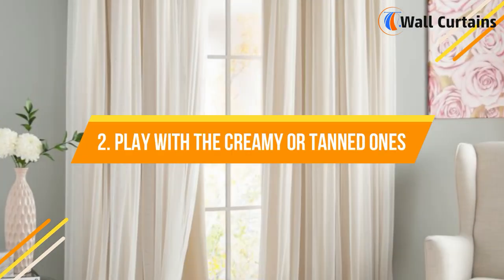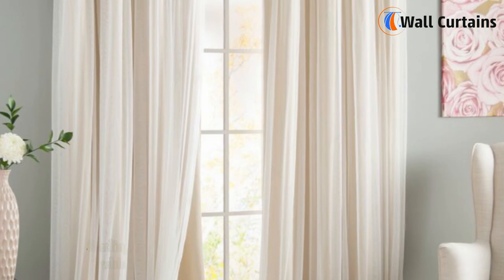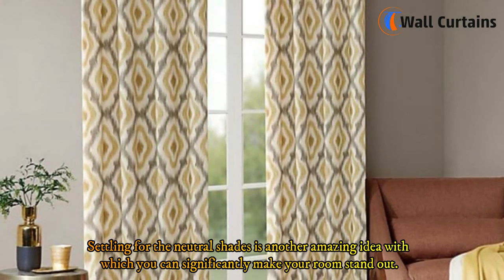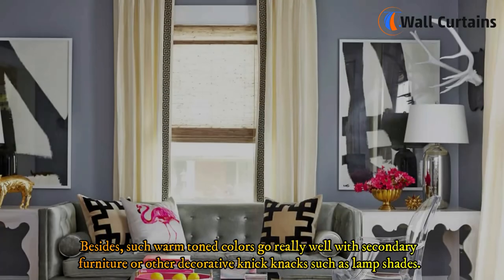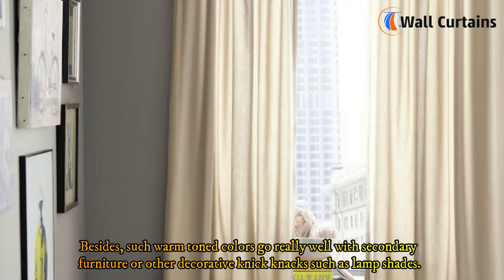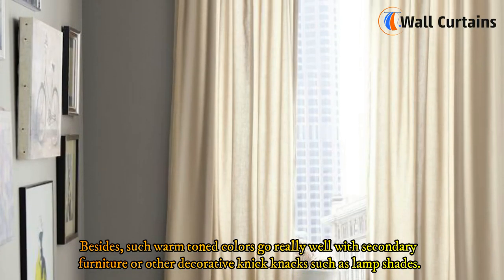2. Play with the creamy or tanned ones. Settling for neutral shades is another amazing idea with which you can significantly make your room stand out. Such warm-toned colors go really well with secondary furniture or other decorative knickknacks such as lampshades.